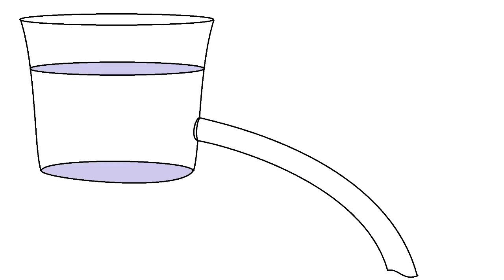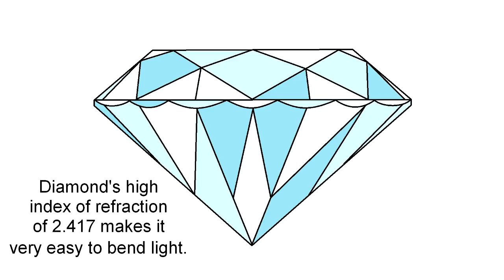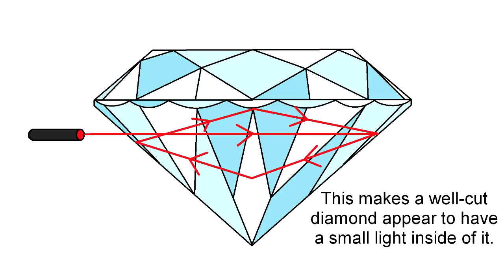Now imagine a bucket of water with a hole near the bottom allowing the water to jet out. If you took a red laser and shined it through the hole in just the right way to take advantage of the critical point, the light bounces off the surface, back into the water, off the bottom surface, back into the water, and so forth. Light never escapes the water because it's bouncing all around with total internal reflection, and it looks as if the water's stream is glowing red. Diamond has an index of refraction of 2.417, which is the highest of any transparent material. As a result, with the right cut angles, it's extremely easy to achieve total internal reflection — diamond traps the light inside of it, which gives it an amazing sparkle.